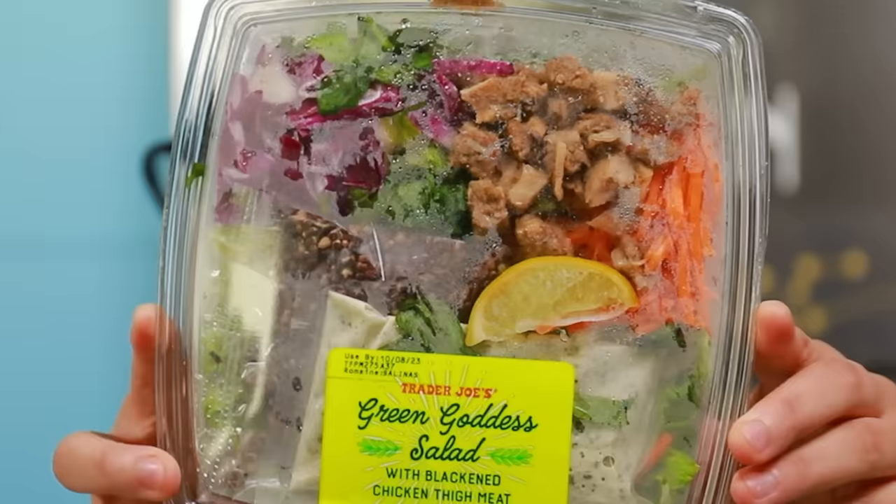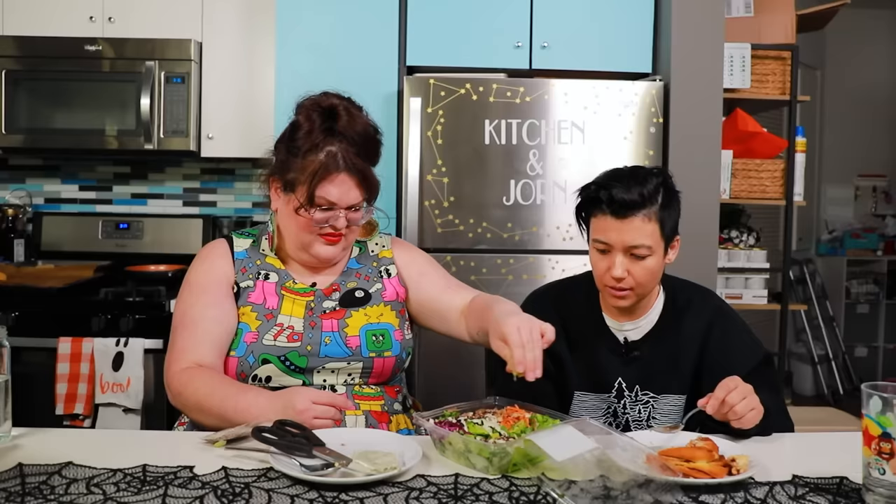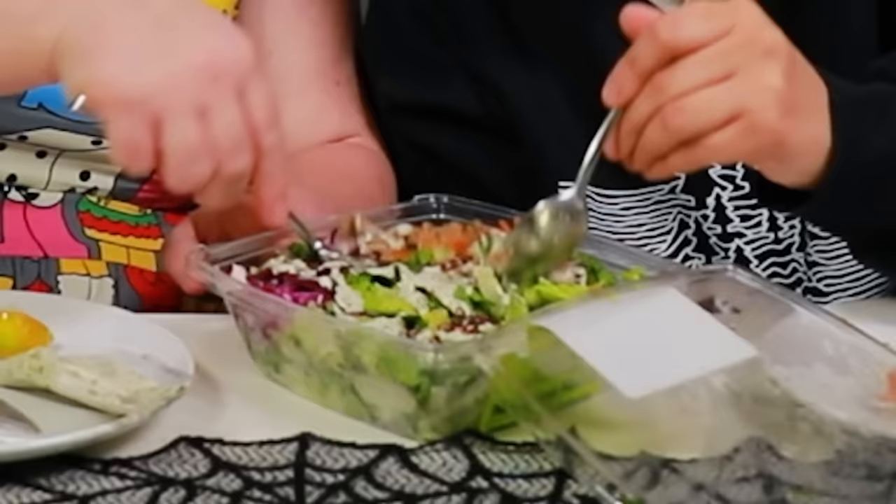This is one of the new Trader Joe's pre-made salads — the green goddess salad with blackened chicken thigh meat, crispy puffed rice, and a green goddess ranch dressing. It's essentially red cabbage, lettuce, chicken, carrots, and dressing. It's completely fine. It's not particularly flavorful or anything new — just chicken and lettuce. If you know green goddess, it does taste like ranch with a little bit more spice to it. It's a totally average salad. But if I was hungry on a Tuesday and this is all I had in the fridge, I'd eat it. This is just okay.